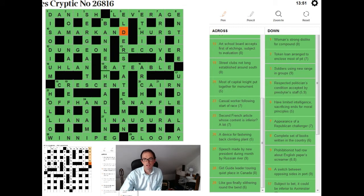Let's start by looking at 20 across. The clue is 'most of capital knight, or most of capital knight put together, for monument.' The bit of crossword-ease in that clue is the word 'knight,' which is being used as a chess reference. In chess notation, N is used for knight. I knew I was looking for a shortened capital city — Cairo in this case — and the N at the end was quite helpful, as I'm familiar with 'cairn' as a monument.